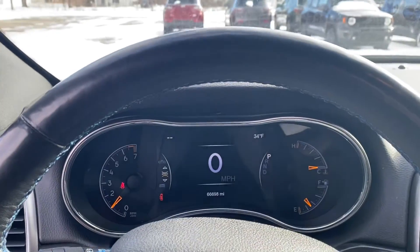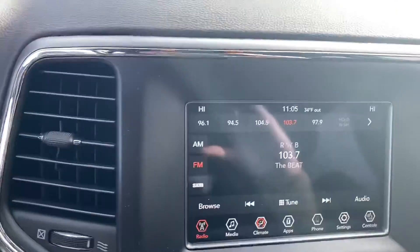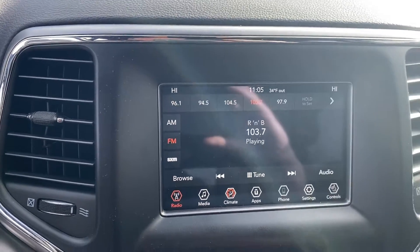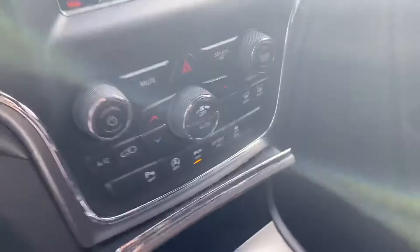Take a step inside — we have the instrument cluster, which is fully customizable. Bluetooth hands-free calling, voice recognition, cruise control. We have the touch screen display, heated seats, heated steering wheel, dual zone climate control, park sense. We also have a couple USBs down there for charging your phone.